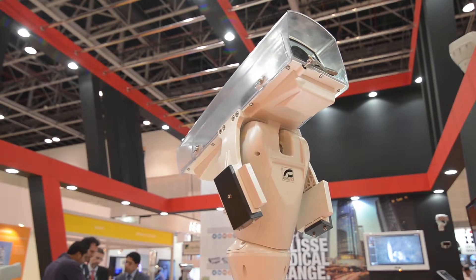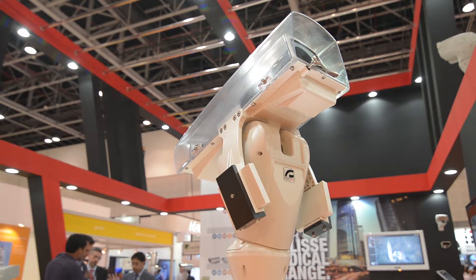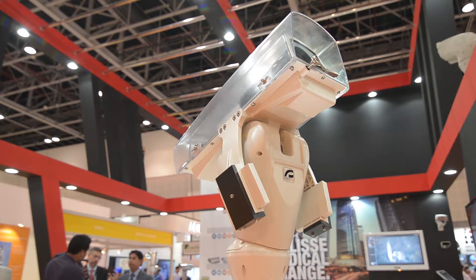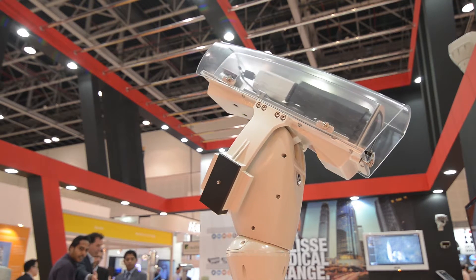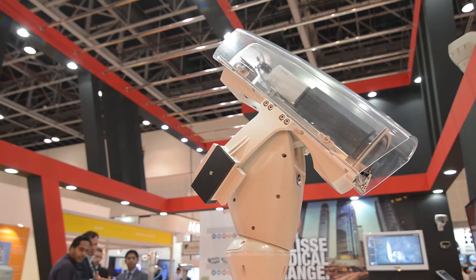After production, the team does a mock-up of the entire stand in our workshop. We take photographs of that and send it to our clients if they're abroad, living in Europe and other places. And if they're based in UAE, we invite them to see the mock-up.